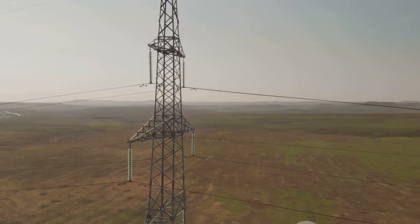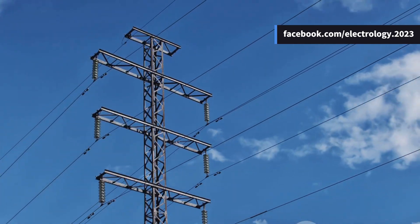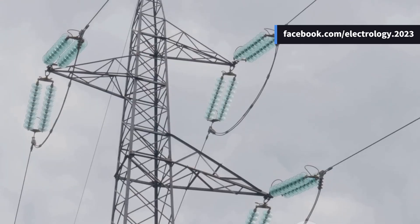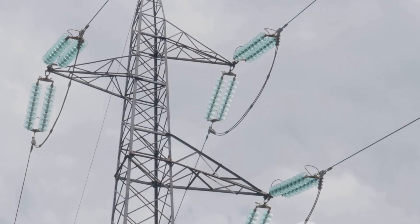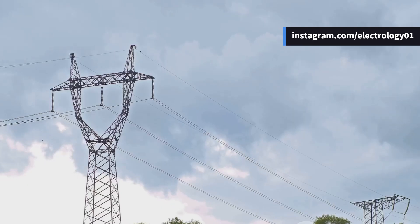And finally, conductor vibration. This is really interesting — when the wind flows across a wire, it makes the conductor vibrate. If you've ever plucked a guitar string, you know how it starts vibrating and producing sound. Similar things happen to transmission lines, and if these vibrations are not controlled, they can eventually damage the conductor or the clamps.